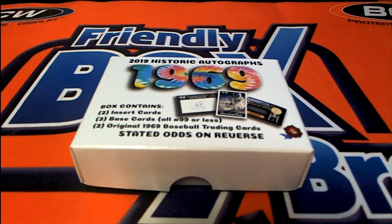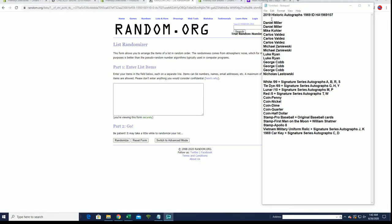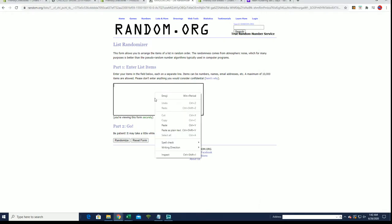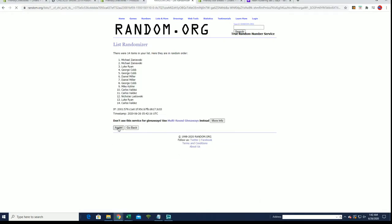Hey guys, we got 2019 Historic Autographs — this is Box 107, 1969. Good luck guys, cool product here. Daniel M to Nickel, let's get it. We got a 14-flip here — names and items, seven times each.